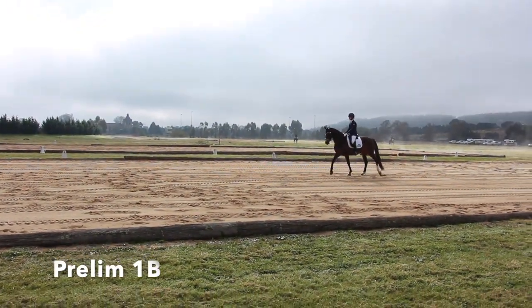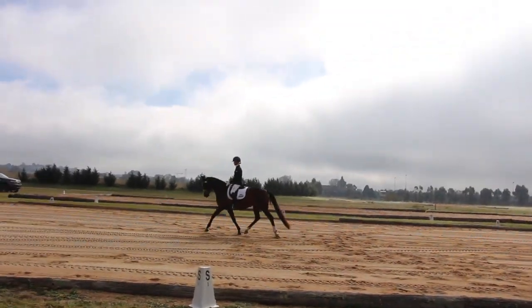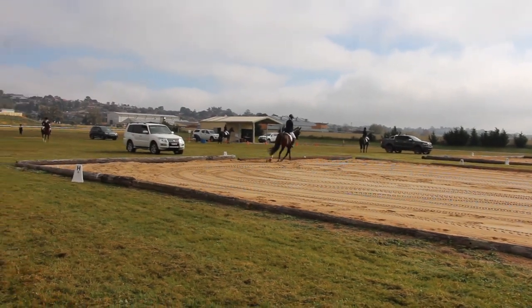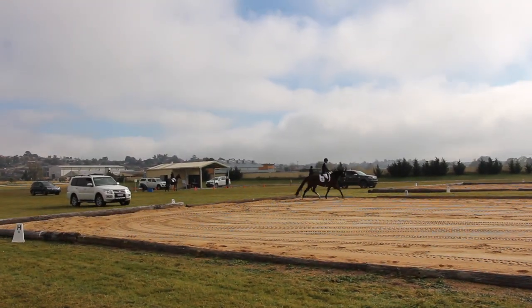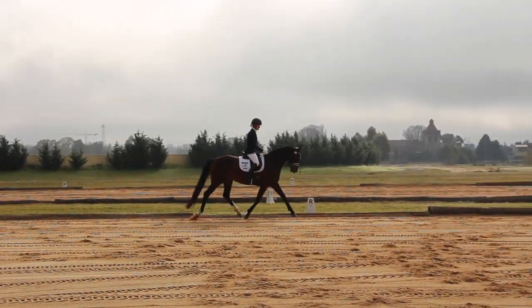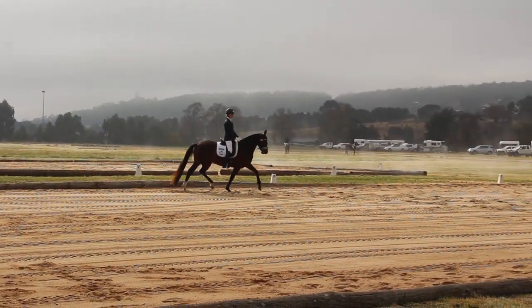I hope you enjoyed that little bit of my warm-up with mum trying to figure out how to work my camera. Just ignore this first part of the test — I cut out the very start as mum kind of got the hang of the camera. She quickly gets into the groove of things. So this was our first test of the day — the Prelim 1B.